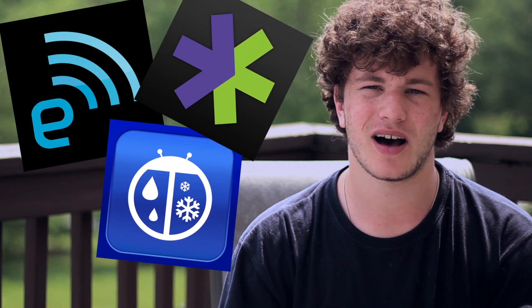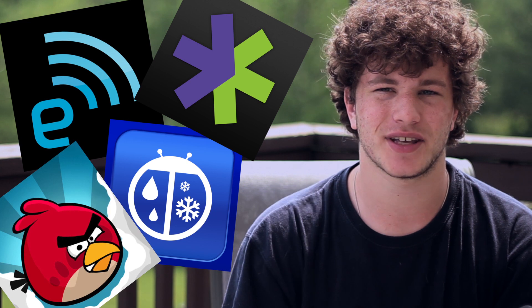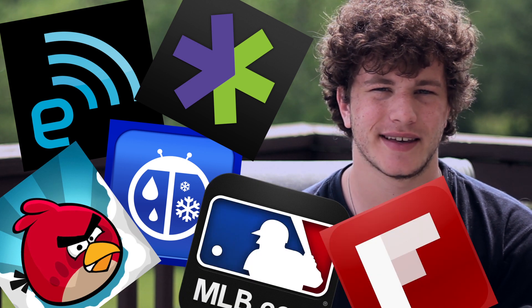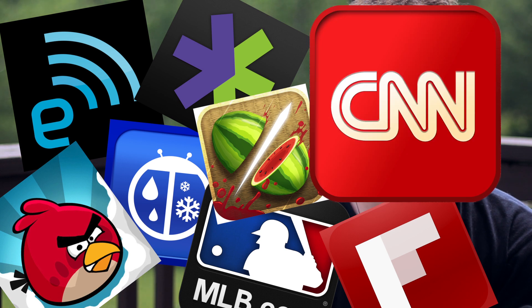You can just subscribe to push notifications and get them on your Mac — things like news, weather, stocks, games, apps, and more. It can be very helpful across many types of content.